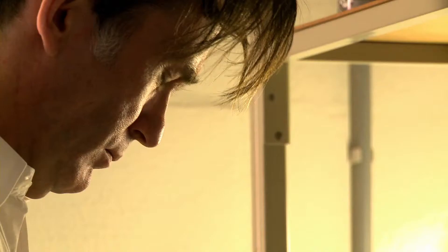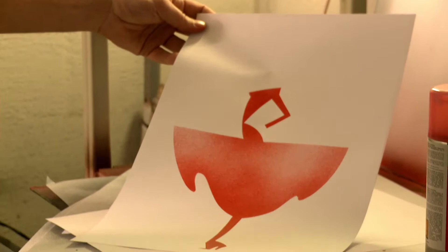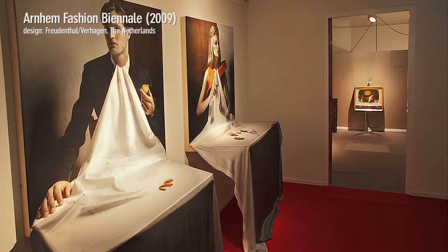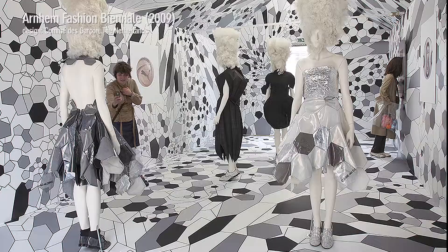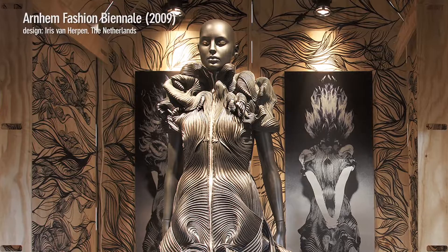Pete Parry started out as a fashion illustrator after his graduation from the Arnhem Fashion Academy in 1988. Illustration has been his core business since then, but he also presented his ideas about fashion in other ways, like for instance as creative director of the Arnhem Fashion Biennale.